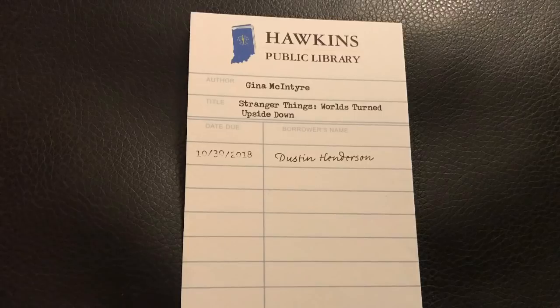This is Dustin Henderson's public library card from Stranger Things! The actual book card says author Gina McIntyre, title Stranger Things: Worlds Turned Upside Down, and it's due on October 30th of 2018 — that's really cute. This is Hawkins Public Library, opening the doors of curiosity, and you can actually sign it. It's from the website ReadStrangerThings.com, so apparently there is an actual book version of Stranger Things you might want to check out.